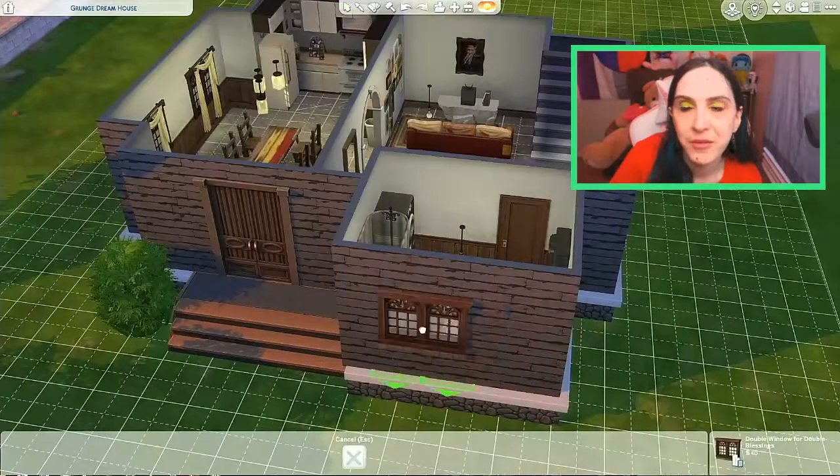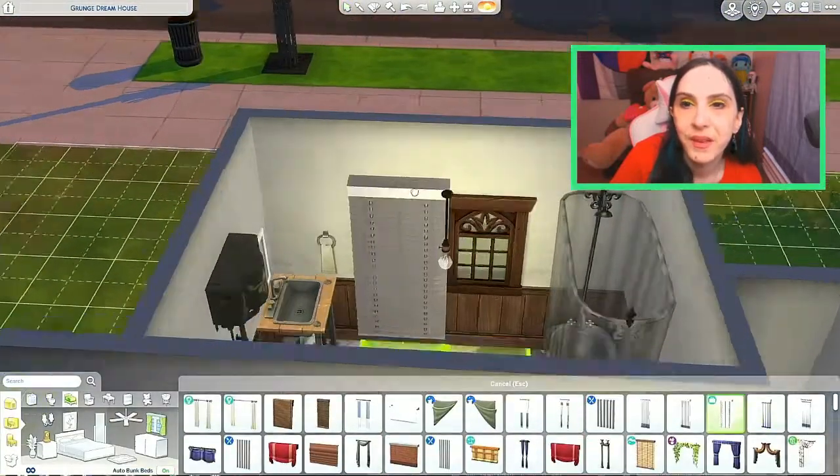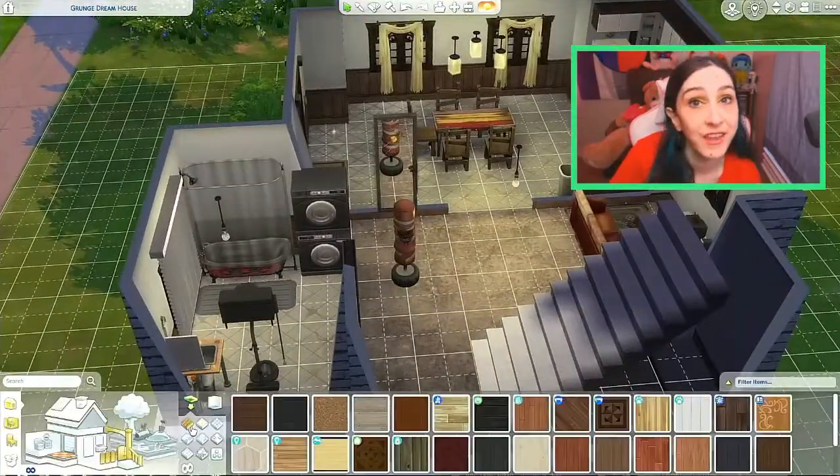Then I put windows in the bathroom and put some blinds up. Lights, of course — can't know what you're doing if you can't see what you're doing.